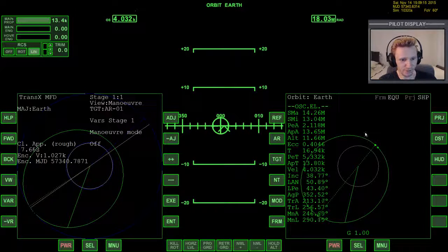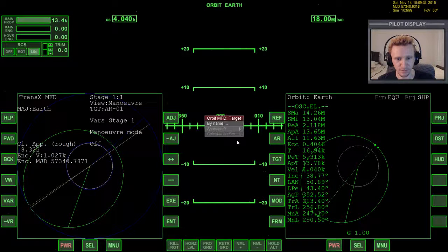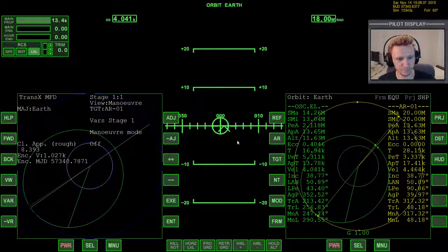Let me bring up OrbitMFD to check things out - projection ship, distance, PEA, APA. Frame of reference is currently set to EQU. Periapsis is 2,100, so we're well above the surface and don't have to worry about crashing. Targeting the AR-01 Aero Freighter, you can see its orbit as the yellow line over here. We've got a much lower orbit so we're going to go very fast around the Earth, and by the time we do that the Aero Freighter will have had time to come around on its own.